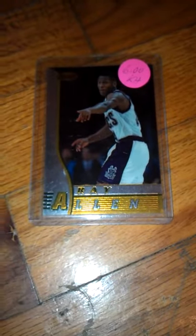Next is a Ray Allen Bowman's Best rookie card. The best three-point shooter in the NBA ever. He came from Connecticut and was drafted fifth overall in the first round. Card number R5.